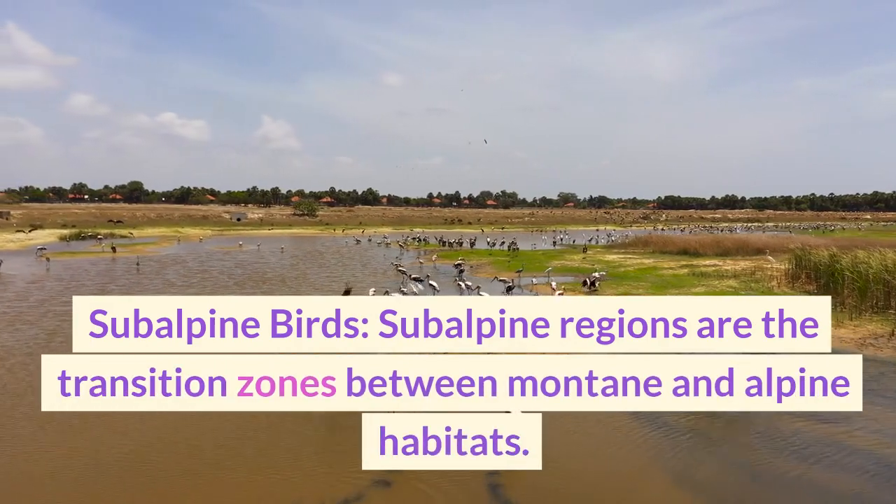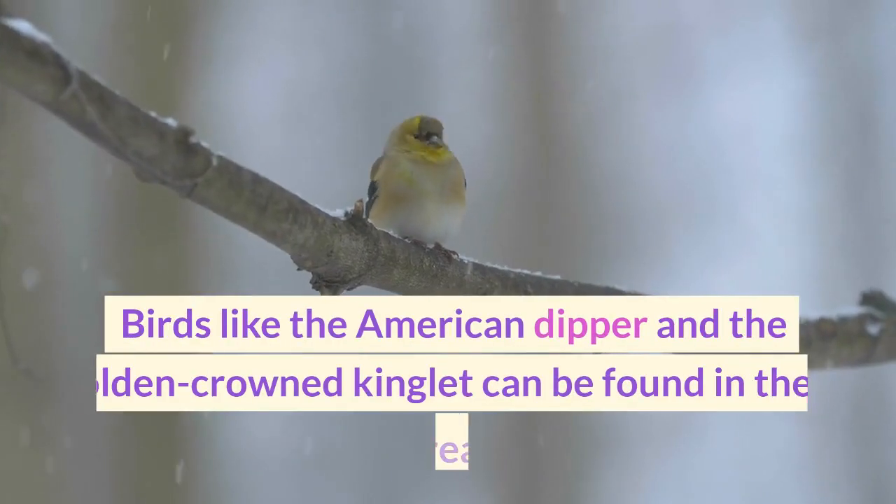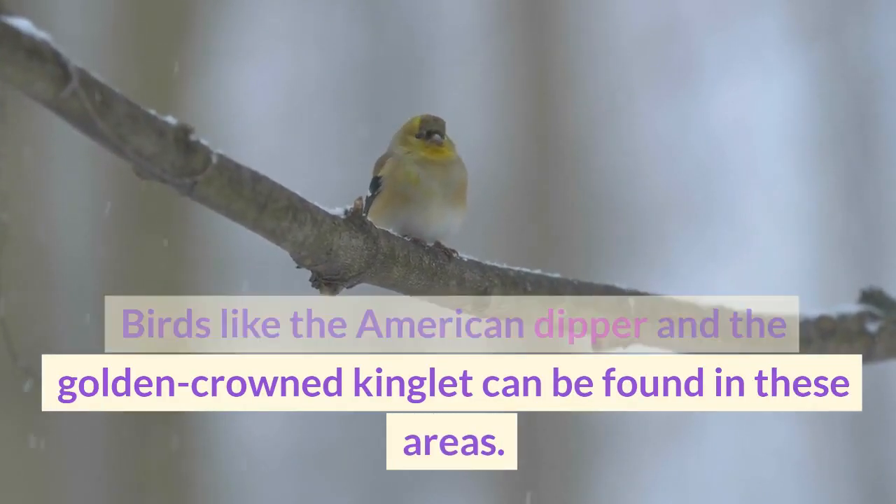Subalpine regions are the transition zones between montane and alpine habitats. Birds like the American dipper and the golden-crowned kinglet can be found in these areas.